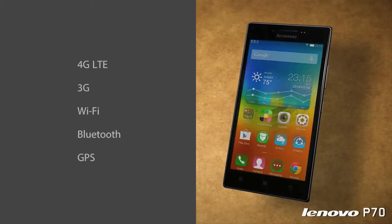In terms of connectivity options, the phone offers 4G LTE, 3G, Wi-Fi, Bluetooth and GPS.